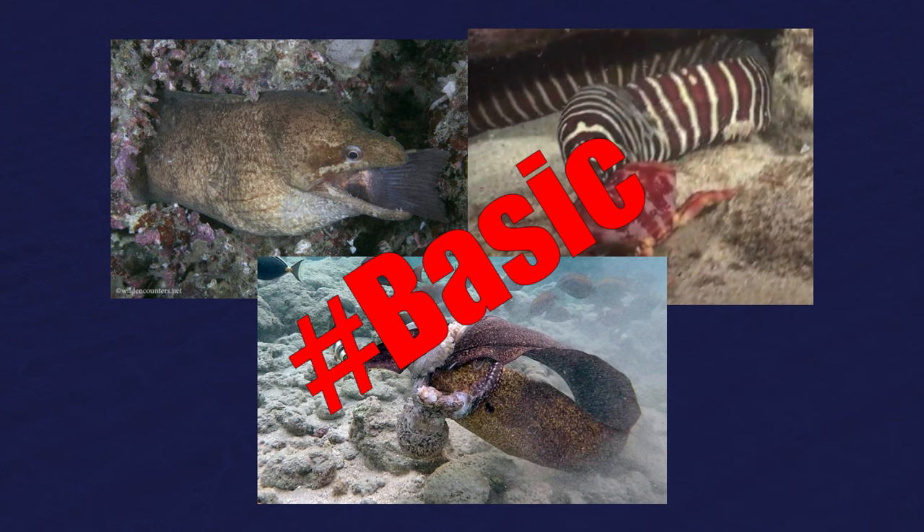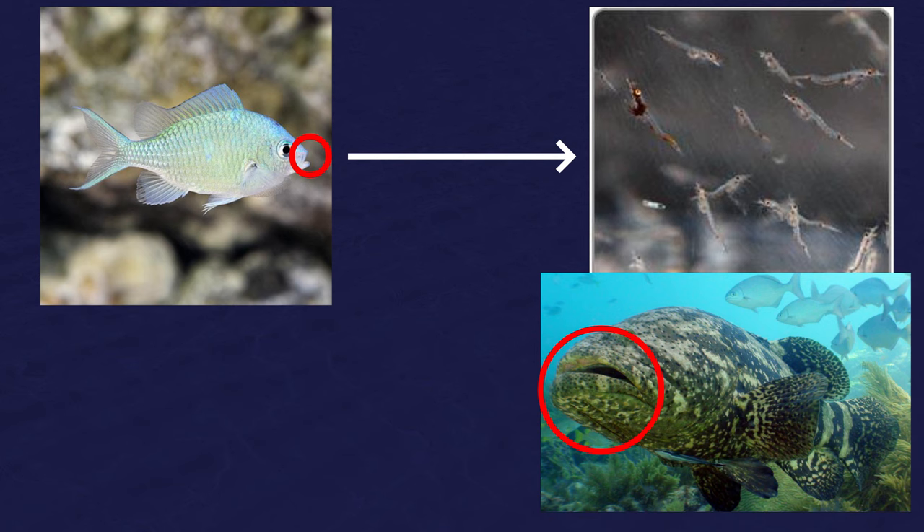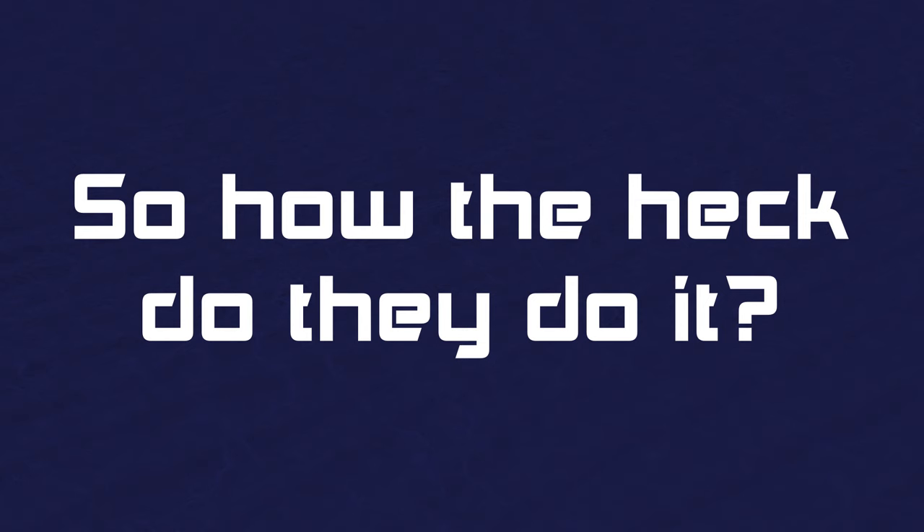But one thing that is interesting about moray eels and their prey is that moray eels consistently eat prey that's way bigger than their mouth. You can basically look at any fish and figure out by the size of its mouth what size of food they eat. Fish with small mouths like chromis eat small prey, and fish with big mouths like the goliath grouper eat big prey like juvenile barracuda and juvenile sea turtles. But moray eels have a relatively small mouth compared to the size of the prey that they usually eat. So how do moray eels do it?